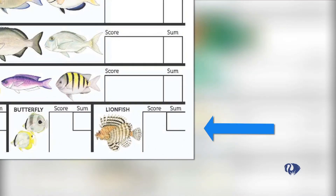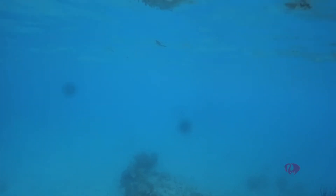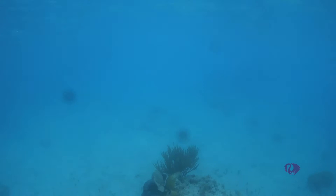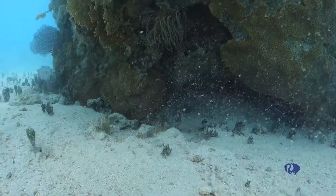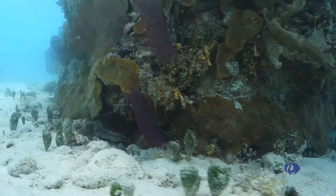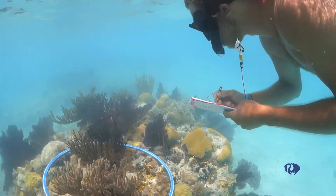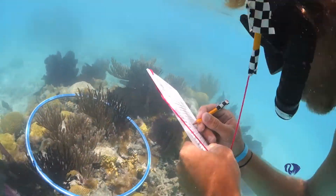Make special note of lionfish. Estimate the water visibility — is it clear or cloudy? How far can you see looking straight ahead or straight down? We want to know what the area around your reef is like. Is the sea floor made of rock, sand, or broken-up coral? What else is on the reef?